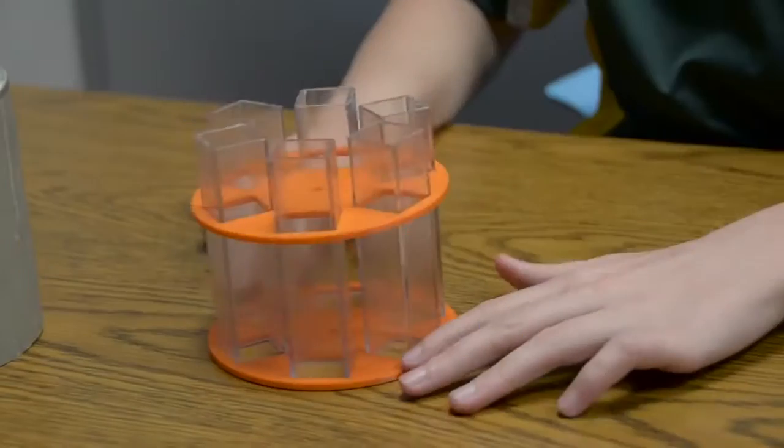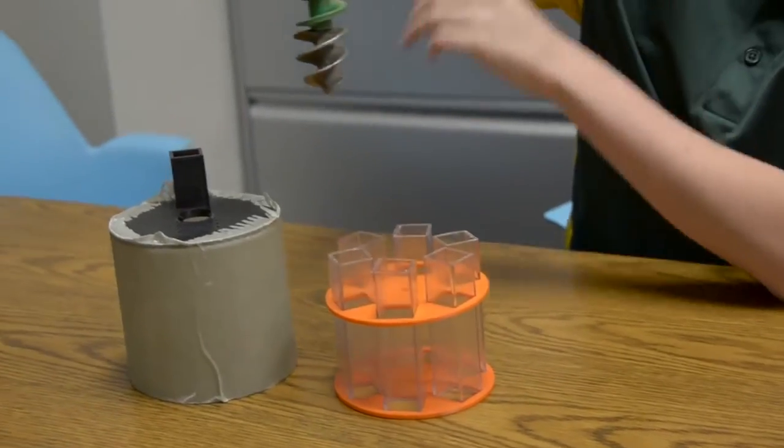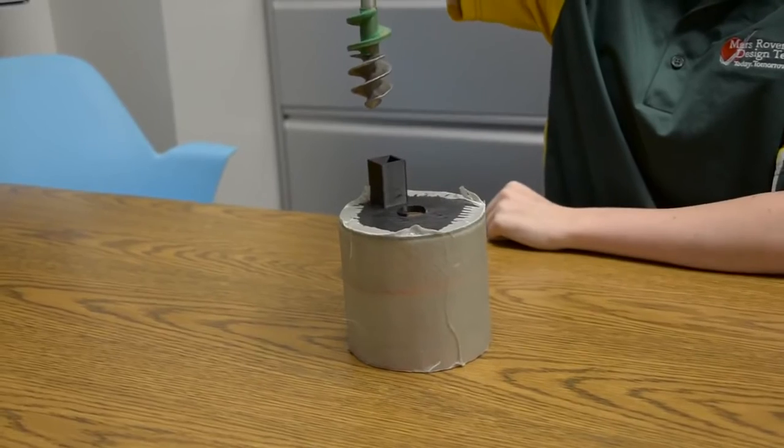The samples deposited into the sample carousel will be removed and chemical experiments will be conducted, including a nitrate test, a potassium permanganate test, a barium chloride test, and a hydrochloric test. These will help us identify different compounds or organics in the soil that might help us identify whether there was life present or water.